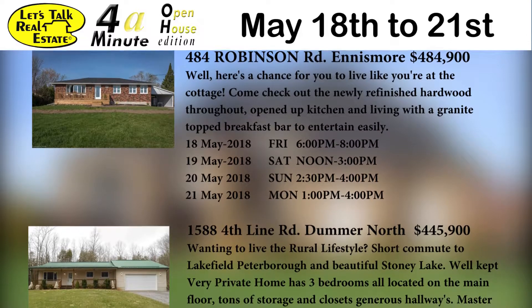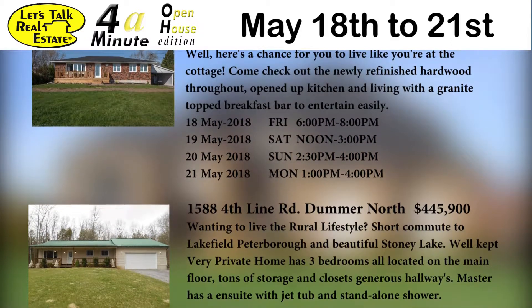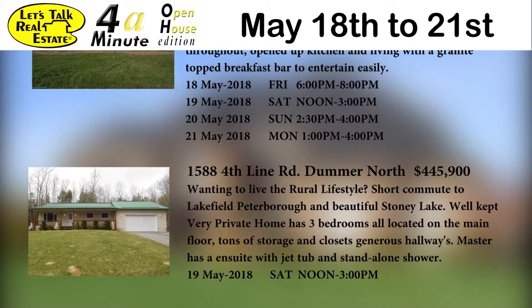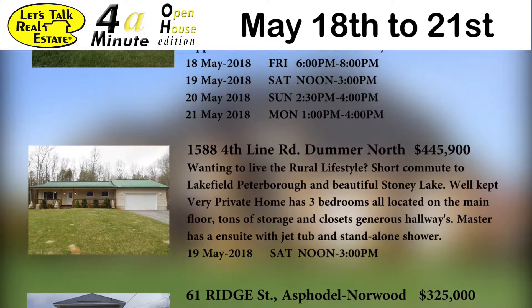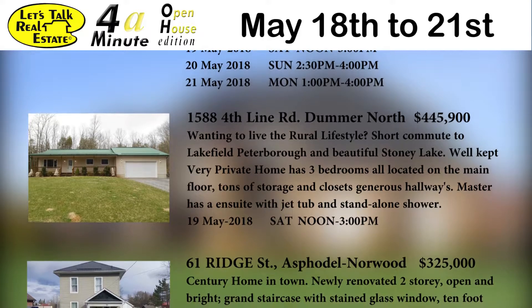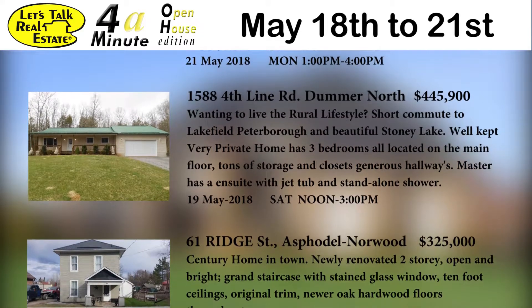1588 Fourth Line Road in Douro-Dummer North is offered at $445.9. If you're wanting to live the rural lifestyle with just a short commute to Lakefield and Peterborough, and near beautiful Stoney Lake, it's a well-kept private home with three bedrooms all on the main floor. There's tons of storage and closets, generous hallways, and the master has an ensuite with a jet tub and a standalone shower. Come out Saturday from noon to 3 to see this property.